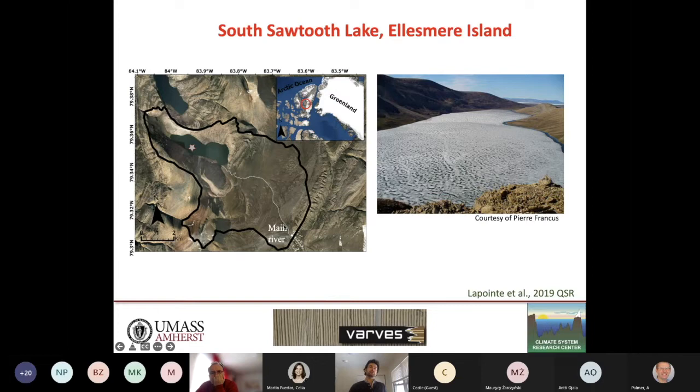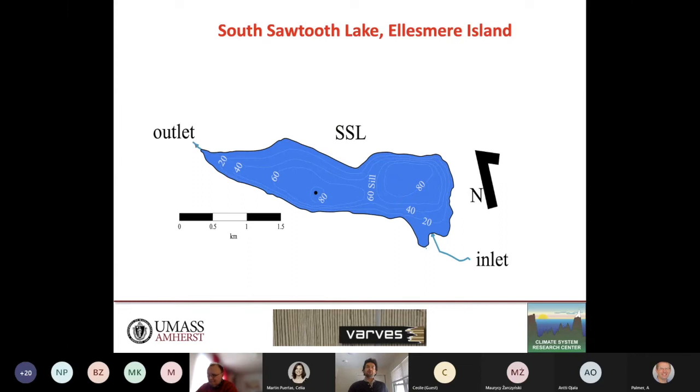Southwood Lake is located in the center of Ellesmere Island on the Forde Peninsula. The black contour delimits the watershed of the lake, and a white dashed line marks the main river transporting sediments to the lake. Looking at the bathymetric map, it shows two main basins — one proximal and one distal — both about 80 meters deep, separated by a 60-meter sill. This configuration prevents high-energy hydrological events from reaching the coring site, making it very ideal for paleoclimate studies.